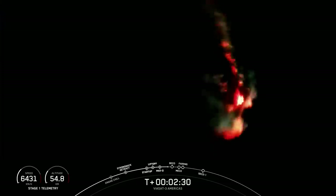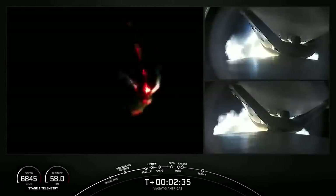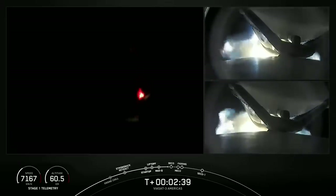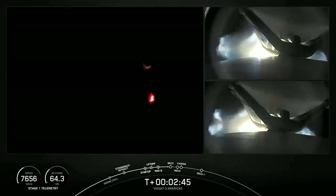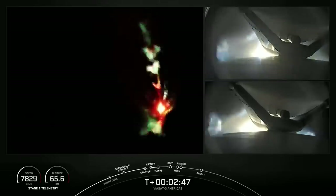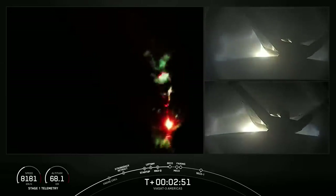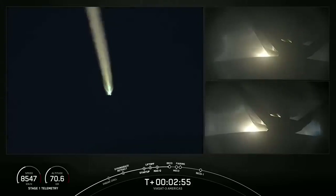As a reminder, we are not landing our side boosters or center core today due to performance needed on today's mission. You can see on your right-hand screen a view of the separation mechanisms from the center core to the side boosters. Booster engine cutoff is coming up here in a few seconds.